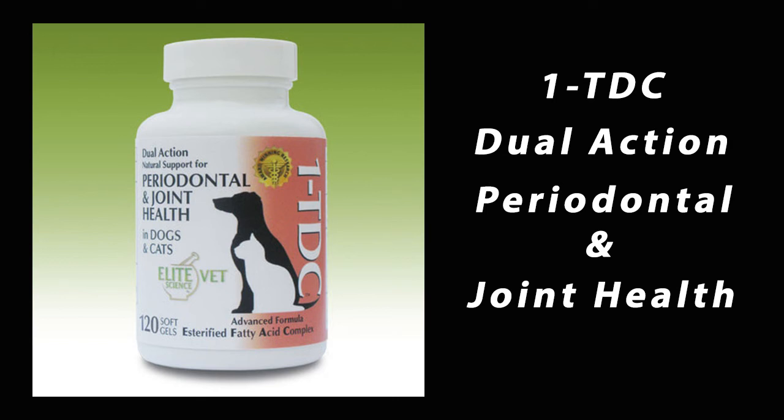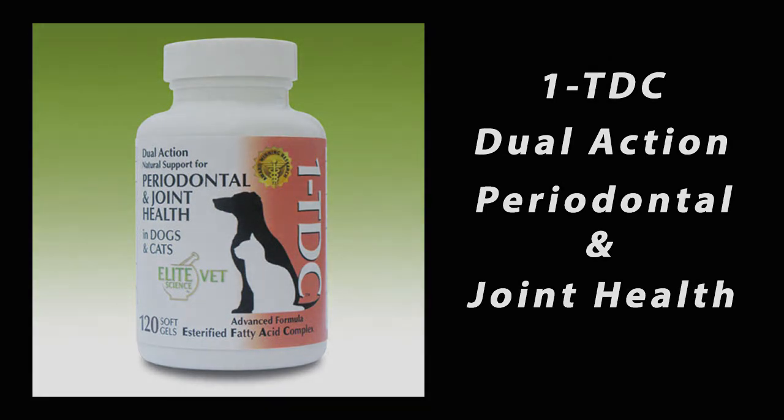As with any supplement, consult your health care provider for use during pregnancy. 1TDC Dual Action, a concentrated source of esterified fatty acids that we all have in our own bodies, is my number one go-to first choice as a supplement for reversing the symptoms of osteoarthritis and periodontal disease in my patients. Safe, naturally occurring, cost-effective — it should be your first choice too. Find 1TDC Dual Action by searching for it on Amazon.com or find it on my website RourkeFreeman.com.